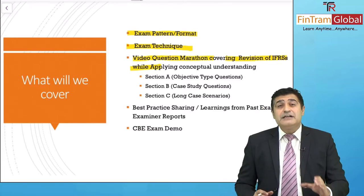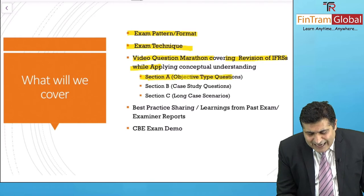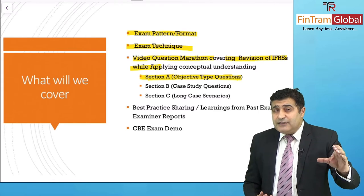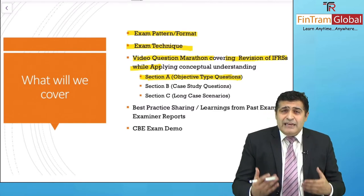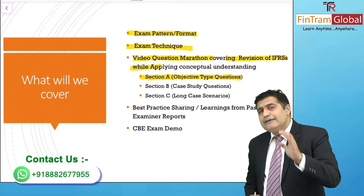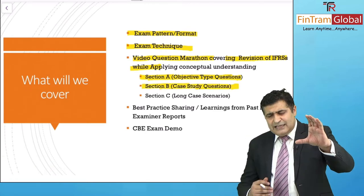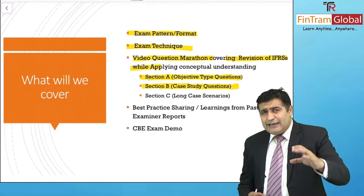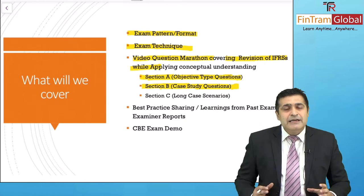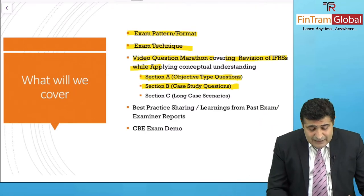We have crafted our Video Question Marathon into three pillars. We have Section A, which has objective-type questions — what is to be read, how it is to be read, what is to be stressed, how to note dates, and how to answer. After that, we move to Section B, which has case study questions — a case followed by five MCQs. How to relate a question to the case, pick up relevant information, and answer within the time frame is something we've really focused on.